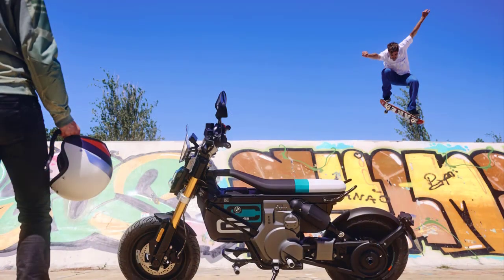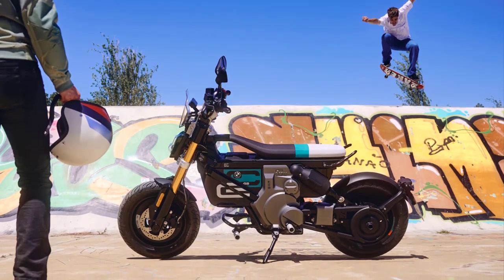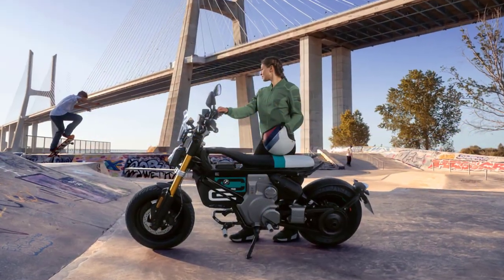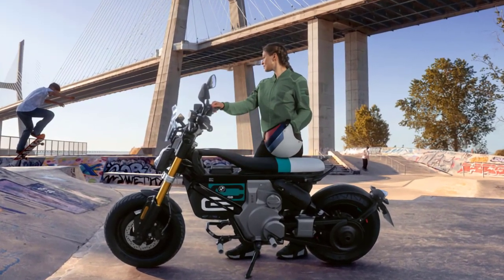With its eye-catching design and customizable options, the BMW C02 lets riders express their individuality. Whether you prefer bold colors or a more subdued look, BMW offers a range of design options to suit your style. This motorcycle is not just a means of transportation — it's a fashion statement.